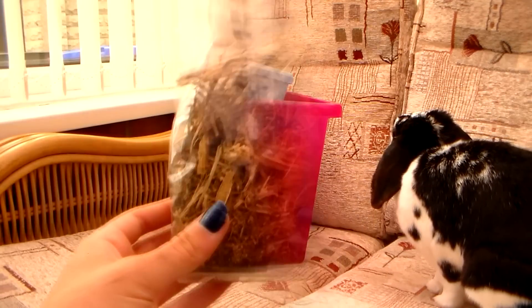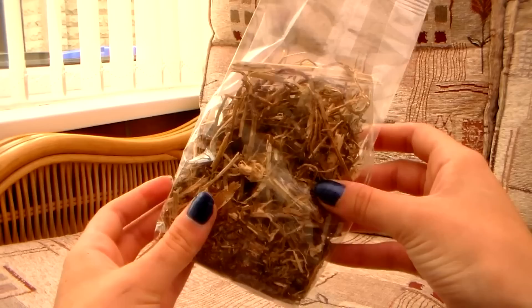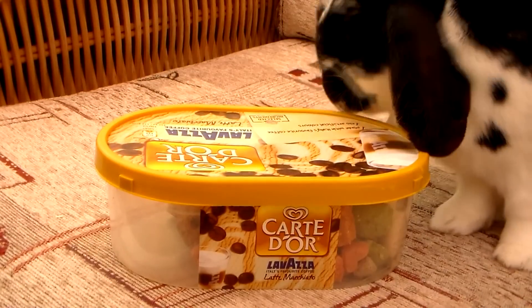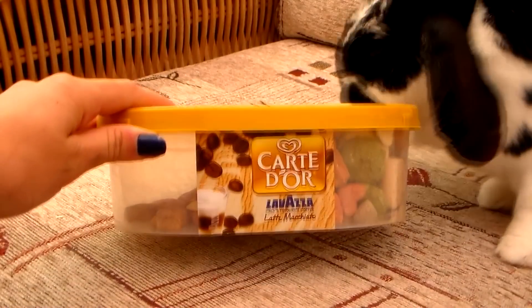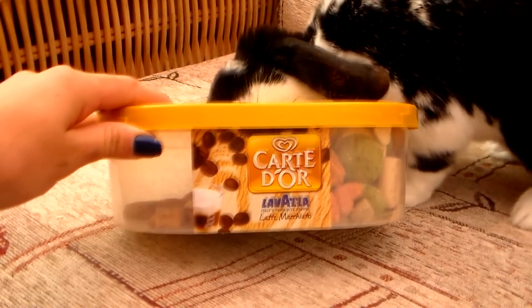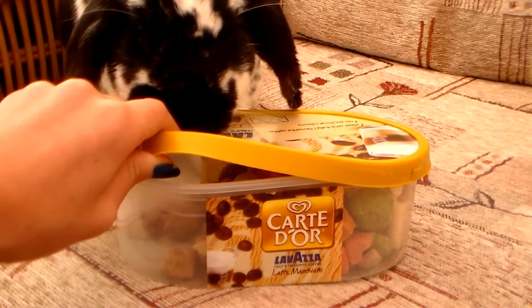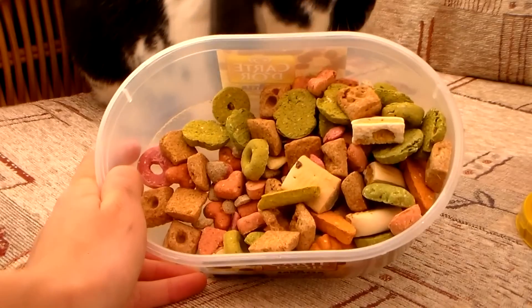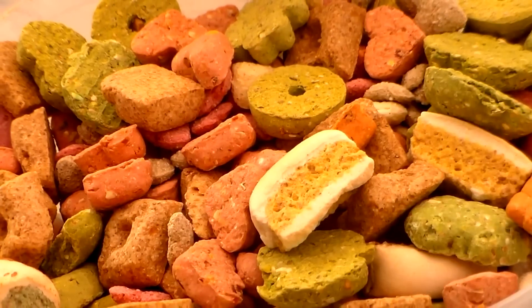The first thing we have are these dandelion and nettle roots, and Rosie isn't actually too keen on these. The first box I'm going to start with is definitely one of Rosie's favorites - it's just an assortment of different treats. Rosie loves it when I get this box out, so I'm just going to have to be very careful because she's not supposed to have any treats today. There's lots of different things in here which I'm going to show you.